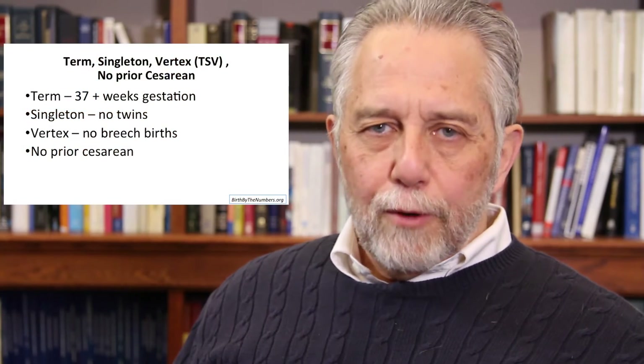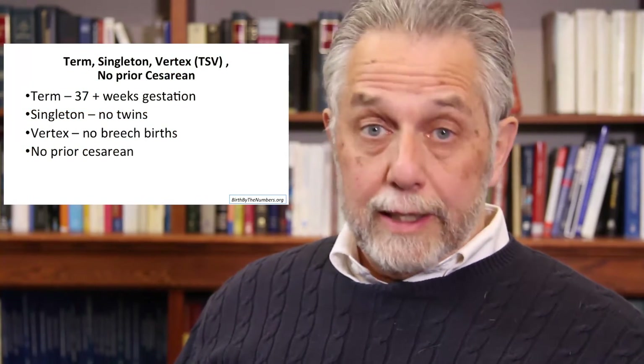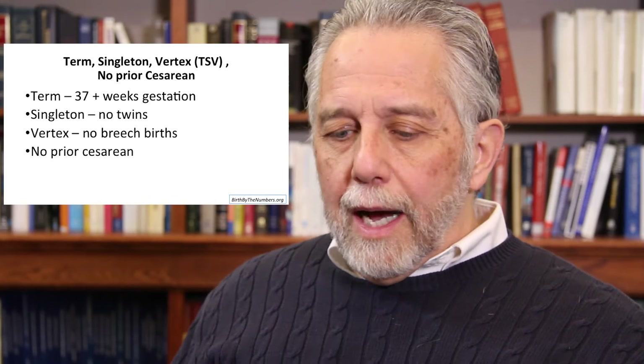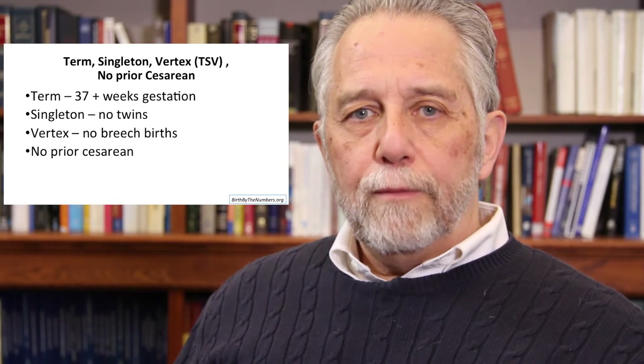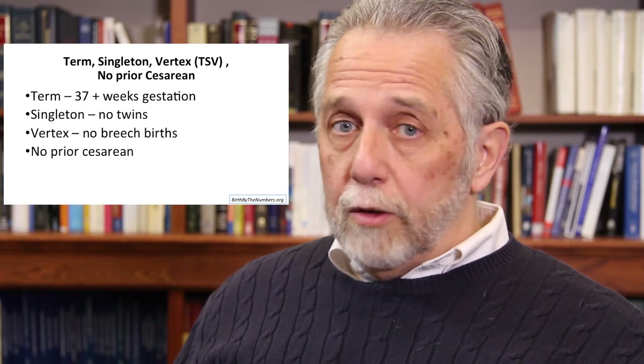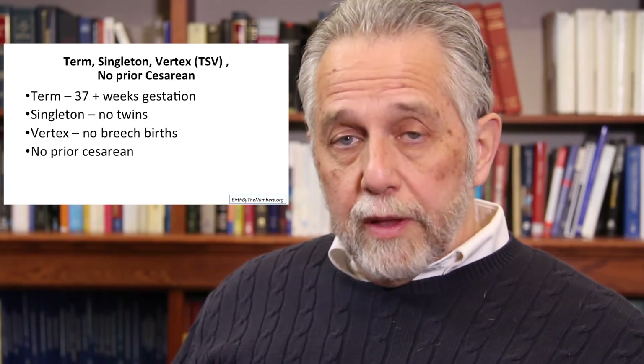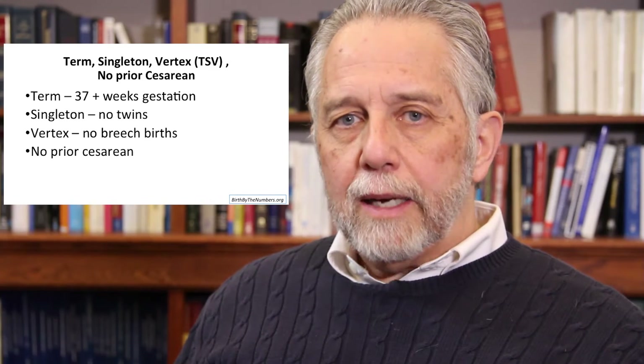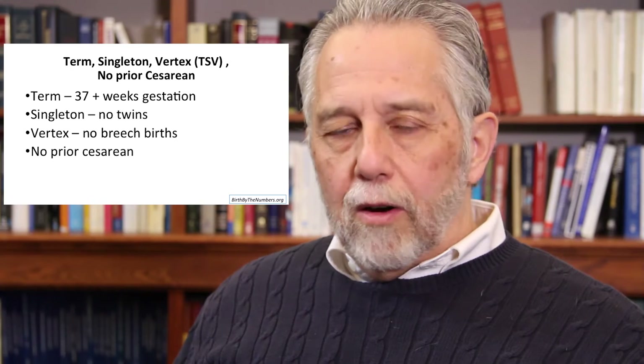You're going to see the term TSV in a number of the upcoming slides. That stands for termed singleton vertex birth. We're looking at cesareans here, specifically mothers who haven't had a cesarean before — primary cesareans. We're also limiting it to mothers who have a full gestation, singleton — no twins — and no breech birth. In other words, relatively low-risk mothers, because we're trying to isolate the impact of obesity itself, not all these other factors.